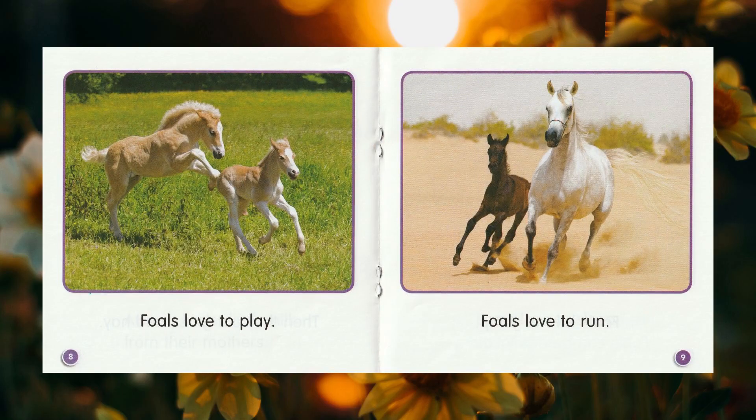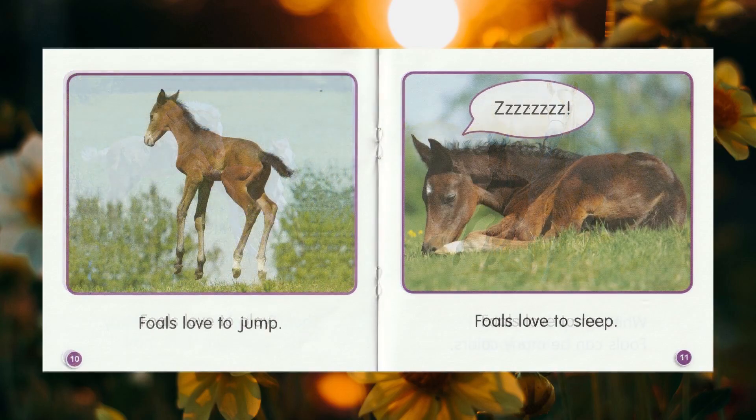Foals love to play. Foals love to run. Foals love to jump. Foals love to sleep.